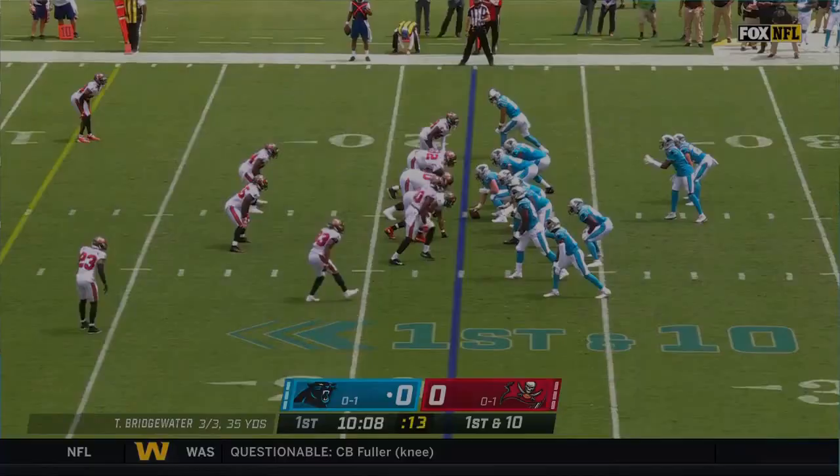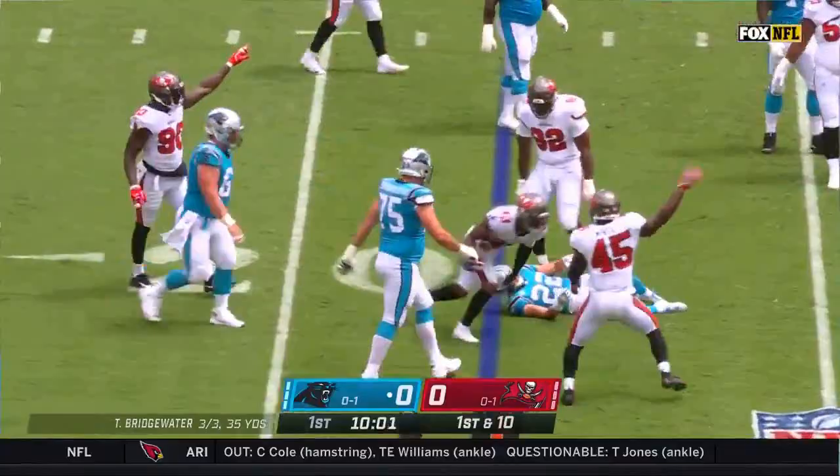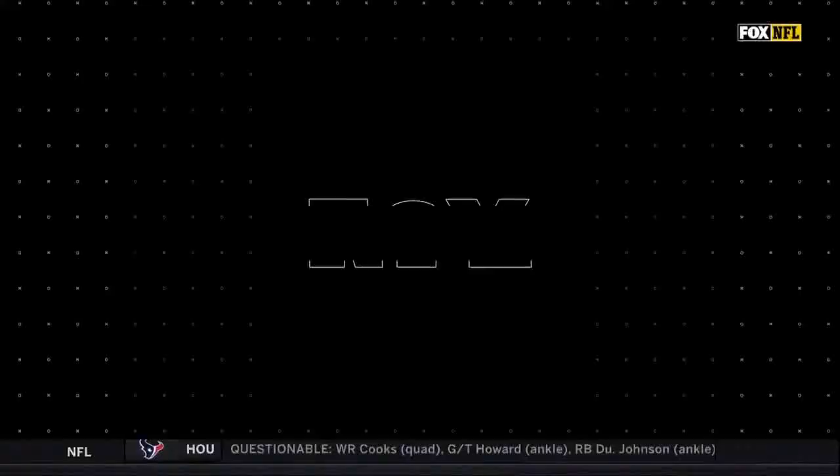Shotgun formation now. Here's the snap. Bridgewater looks, stubs the ball off — it's a picked-off pass, intercepted at the 21-yard line. Picked off! The Buccaneers have Jordan Whitehead with a diving pick. Not much pressure; they tried to set up a screen pass play, and the pass was a little too tall. The Buccaneers have their first takeaway of 2020.